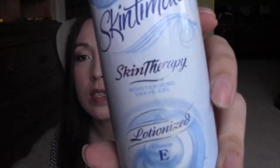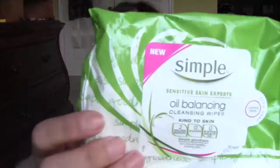Next is Skintimate — this is the Lotionized Baby Soft one. This is really good; I really like it. I think I have one more in a different scent. These are the ones that you spray into your hand, it turns into a gel, and then you foam it up when you rub it onto your skin. I would repurchase that again.